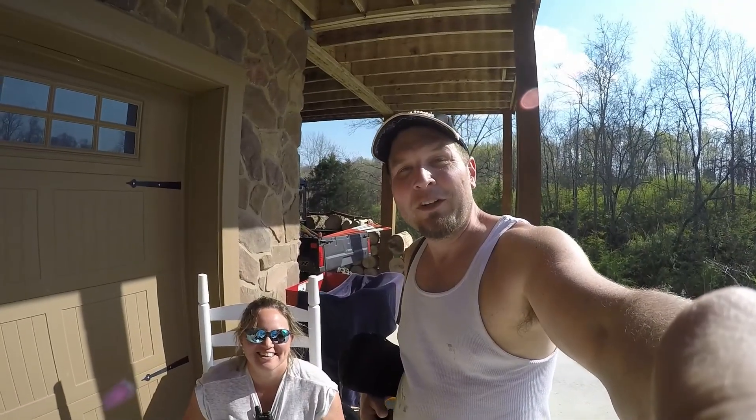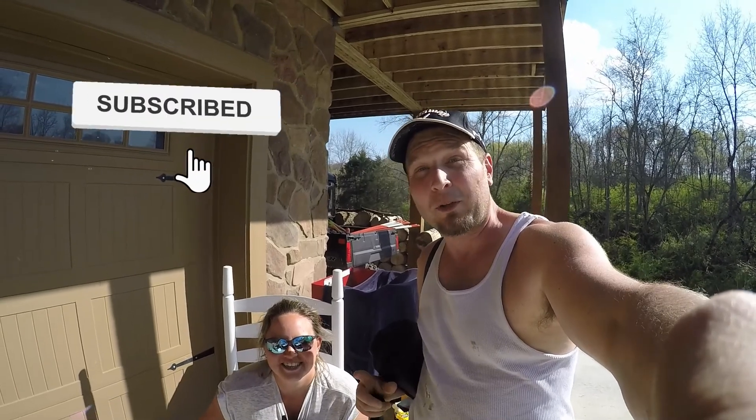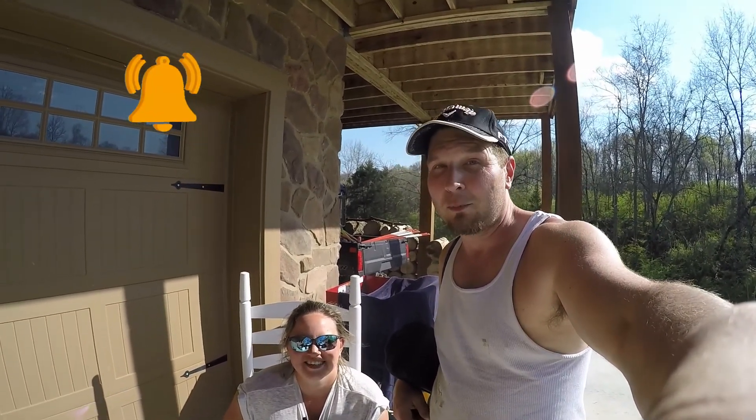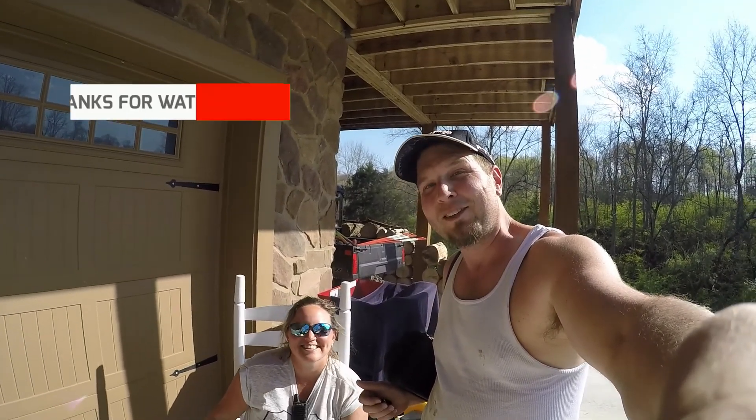So we finished up for the day. I want to thank everybody for watching. If you liked the video, smash that thumbs up, click subscribe, and hit the notification bell to get notified every time we post a new video. I'm John and this is Dreamland Acres. Thank you.